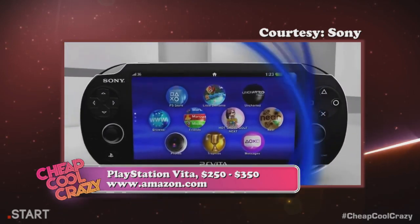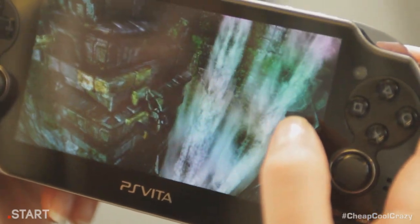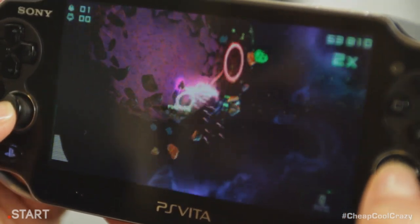It also features amazing graphics on a massive OLED screen. I mean, check out Uncharted — that's on a portable system. While you can still buy games in a store, Sony says the games bought online will cost less.